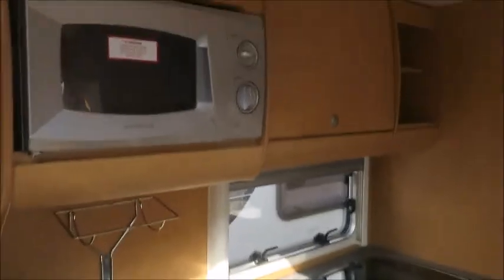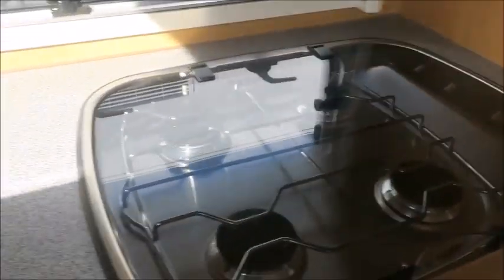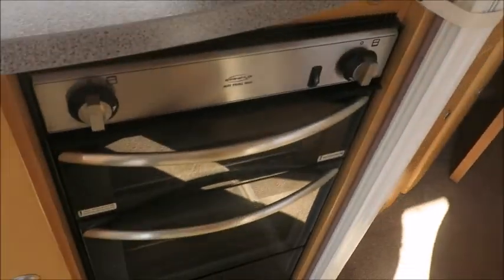The kitchen area is fully furnished with a microwave, sink, a dramatic fridge freezer, four gas burner hobs, grill, oven, and an omnivent above.